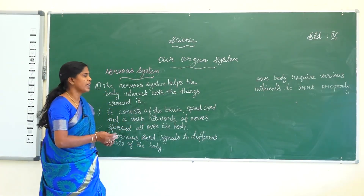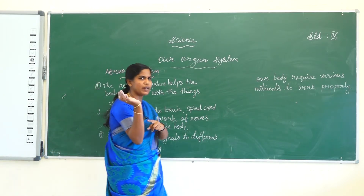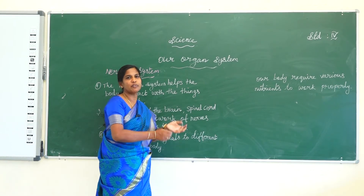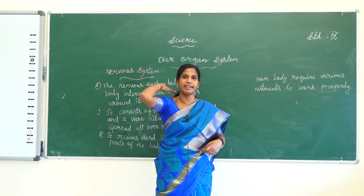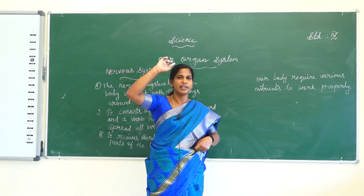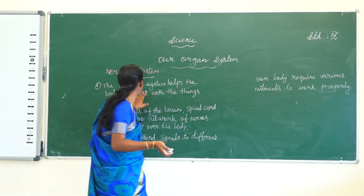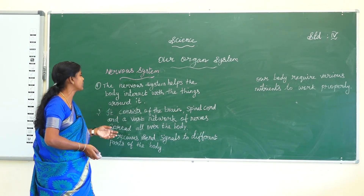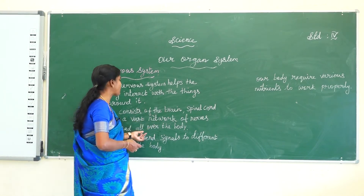Next one, the nervous system. The nervous system helps the body interact with the things around it. Nerve means a bundle of fibers in the body. The brain is the center. It consists of the brain, spinal cord, and a vast network of nerves spread all over the body.